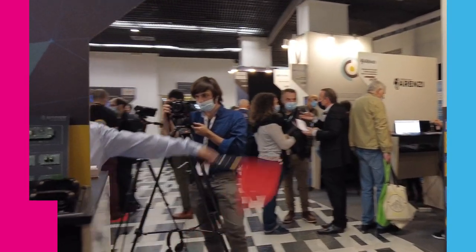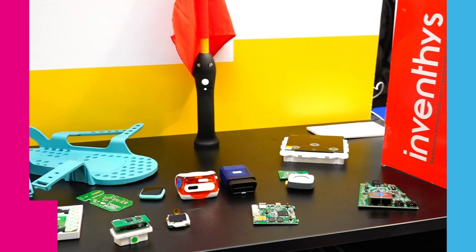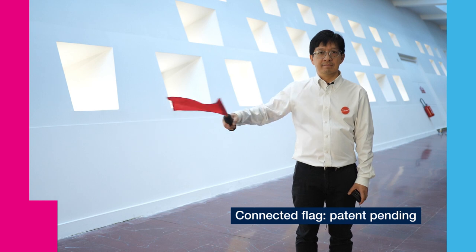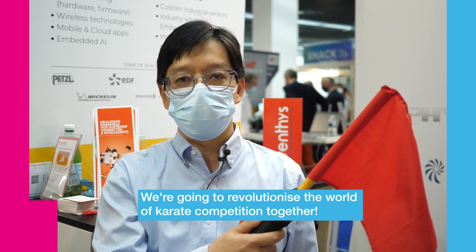We are delighted to be an STPartner. Thanks to ST's ecosystem, we develop IoT and intelligent devices with artificial intelligence and ST technology inside. For example, thanks to ST, we have been able to work with the French Karate Federation, developing this device, which is a connected flag. This flag will automate scoring during matches and competitions.